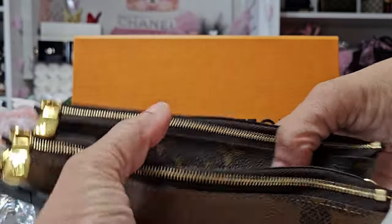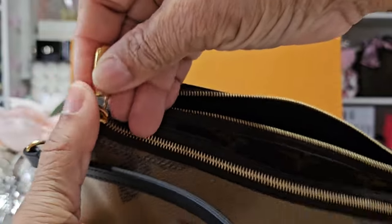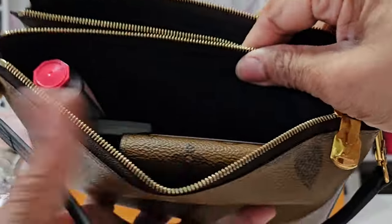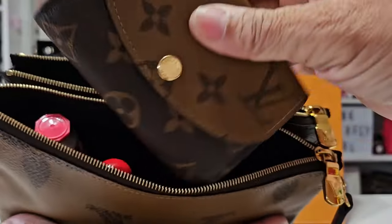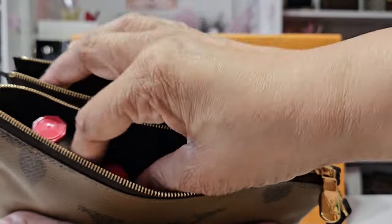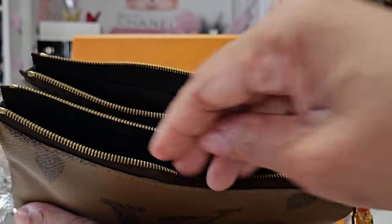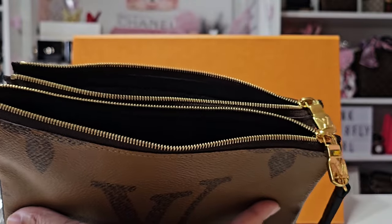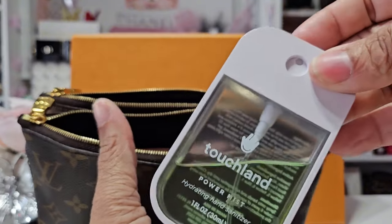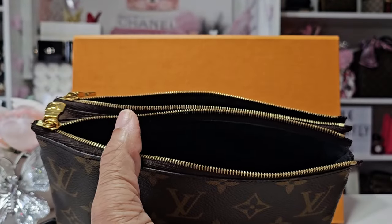There's a center compartment where you can put receipts and things like that, and then you have your double zip — again, these zippers are so smooth. First in here I have my Louis Vuitton wallet with that back pocket in the reverse monogram, then a peel case, some L'Occitane hand cream, my Chanel mirror in that beautiful green, my Touchland hand sanitizer, and my Summer Fridays lip balm — that new one.